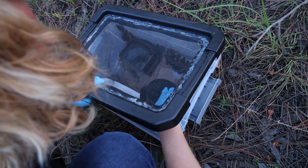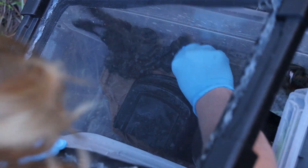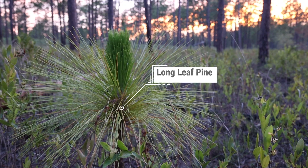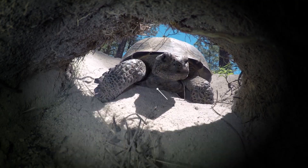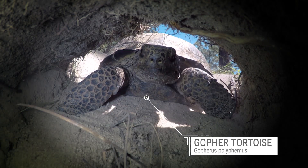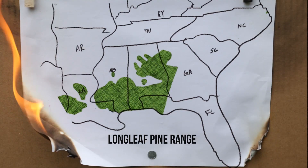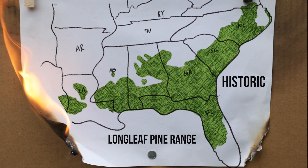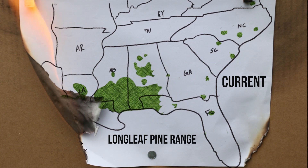Let me start by giving you a quick history lesson. The gopher frog is a small little brown frog that is most often associated with these beautiful longleaf pine forests. They breed in nearby ponds, and in the southern part of their range, they're found with these iconic gopher tortoises, but they're currently threatened because of habitat loss. Longleaf pine forests used to cover the entire south, and those forests are now down to somewhere around 3% of their historic range.